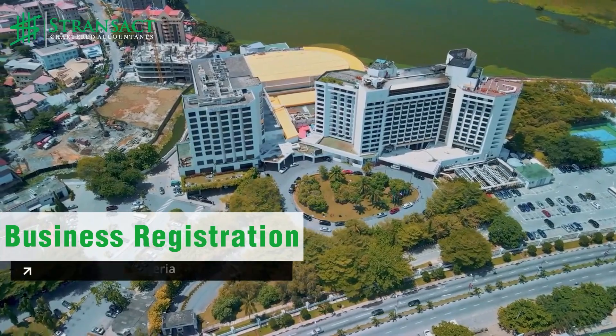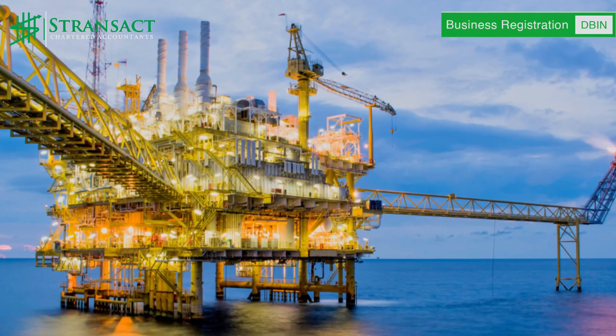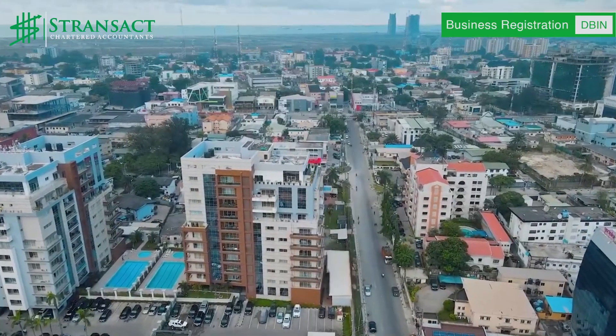Welcome back to our video series on doing business in Nigeria. In this episode, we will guide you through the process of registering your business and obtaining the necessary permits to kick off operations. Whether you plan to operate in the oil and gas, manufacturing, agriculture, financial services, or the maritime sector, understanding Nigeria's regulatory landscape is very crucial.